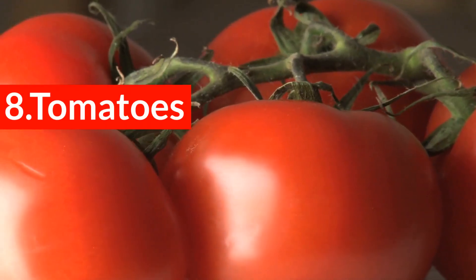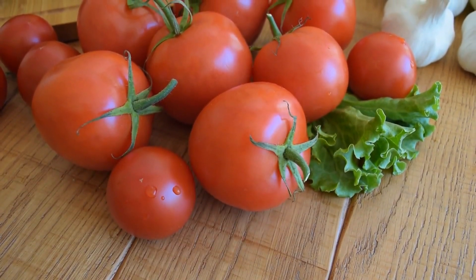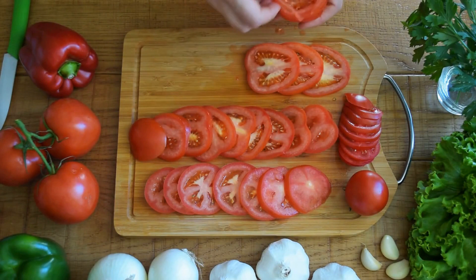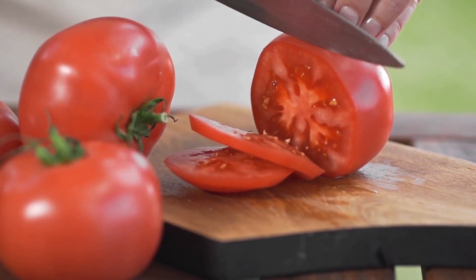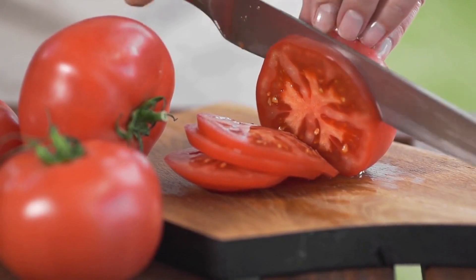8. Tomatoes. Tomatoes are rich in lycopene, a substance that contains many heart health benefits. Foods rich in lycopene have been shown to boost good cholesterol and reduce inflammation, reducing a person's overall risk of heart disease. One study found that mixing cooked tomato with olive oil creates unique benefits that help stop clogged arteries.